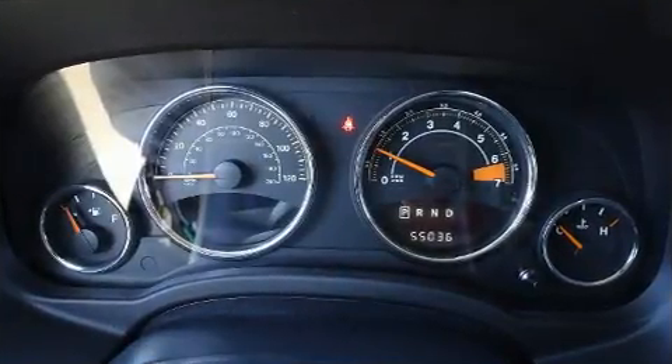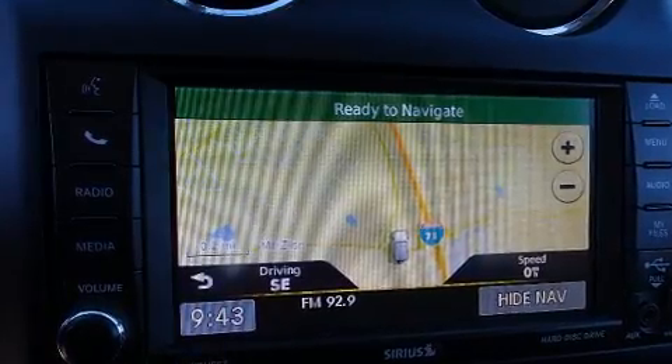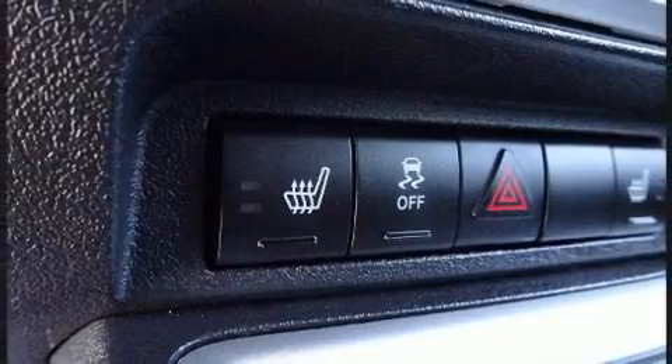It includes heated seats, one-touch window functionality, variably intermittent wipers, remote keyless entry, a roof rack, and cruise control.